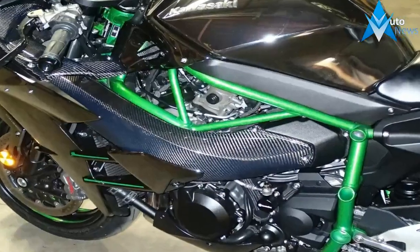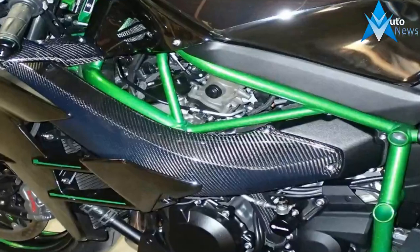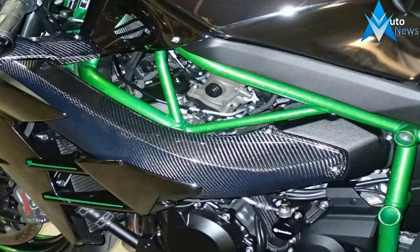To meet Euro emissions requirements, the exhaust system is revised, but it does not take away any of the vibrations found in the previous model.